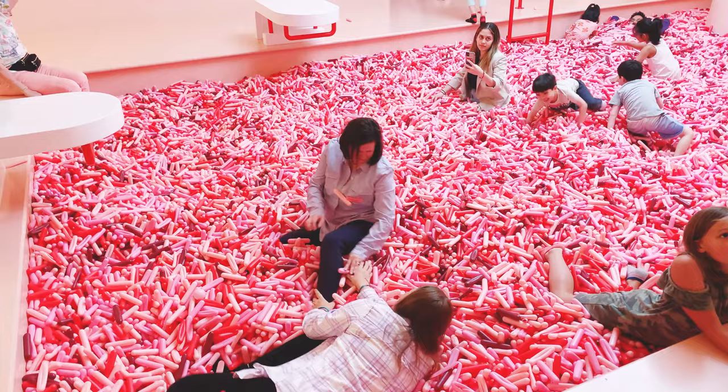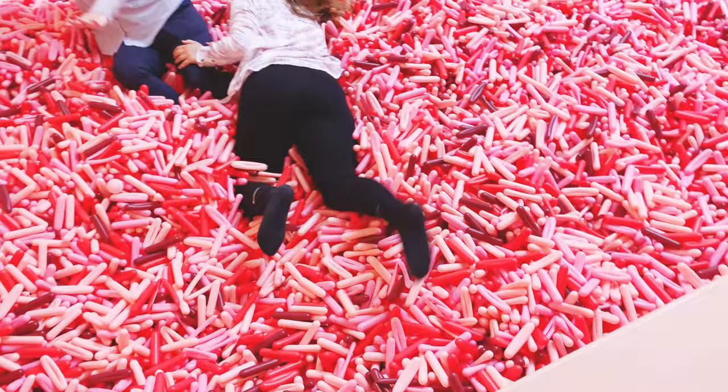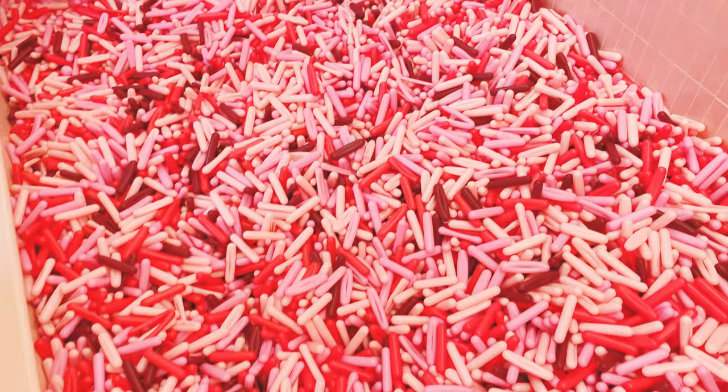This is a pool of sprinkles — obviously they're not real sprinkles, just plastic things shaped like sprinkles. There was a kids' section and then a separate, slightly smaller section just for adults. This is the pool of sprinkles that's just for adults.